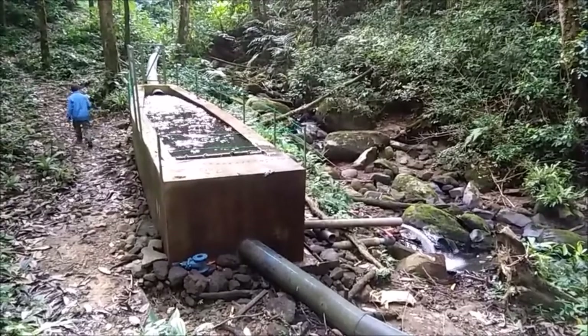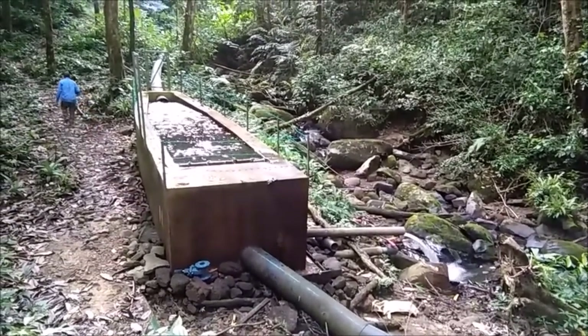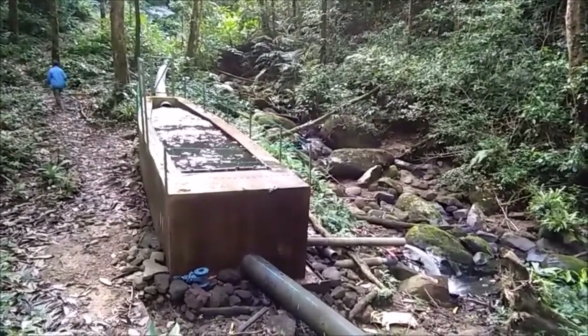This is the forebay. There's a PVC pipe at the bottom that releases the river sand, and the HDPE pipe goes to the powerhouse.